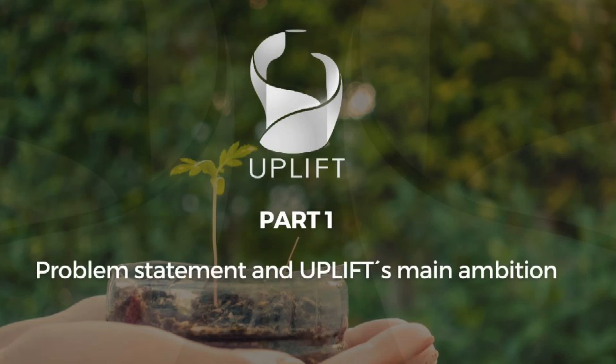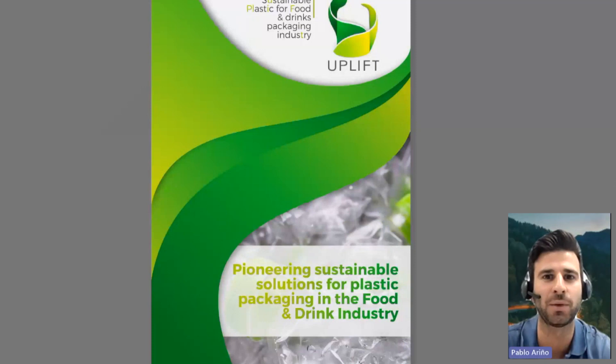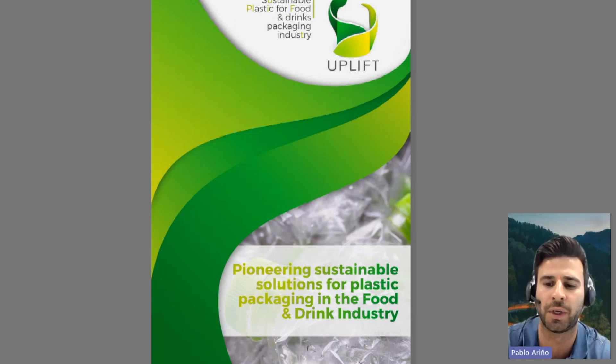Hi, everyone. This is Pablo Ariño, Business Development Manager at Sustainer Innovation, and I'm pleased to introduce the video recording series of the white paper that has been built within the framework of the Uplift project. The title of the white paper is 'Pioneering Sustainable Solutions for Plastic Packaging in the Food and Drink Industry.'